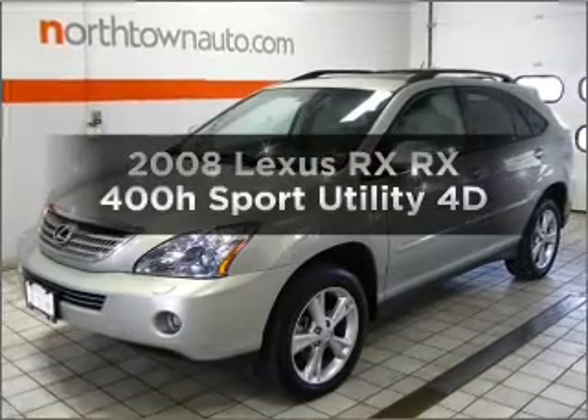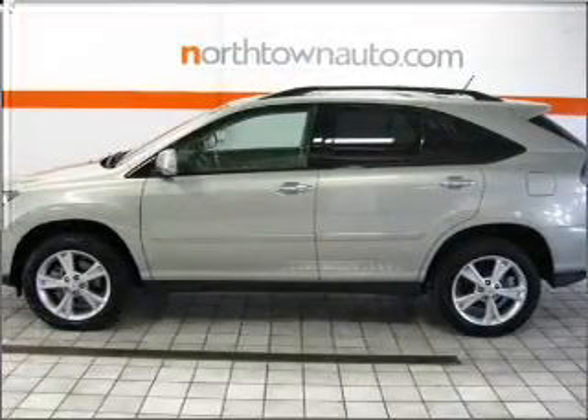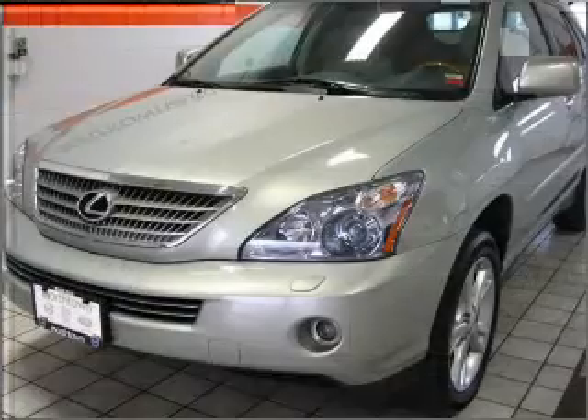If you're looking for a first-rate auto, this one could be yours today. With a reliable engine that responds smoothly to its automatic transmission, premium wheels give a more luxurious look.